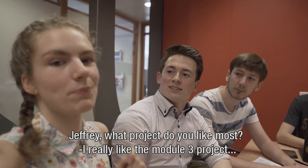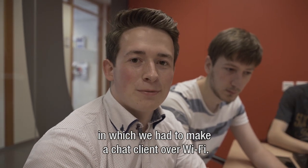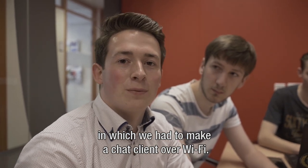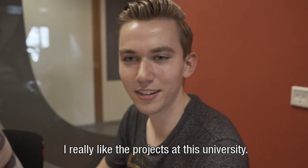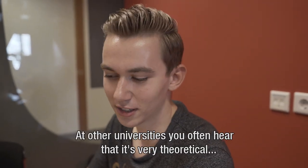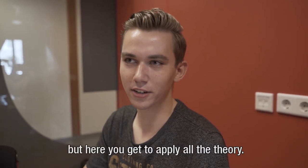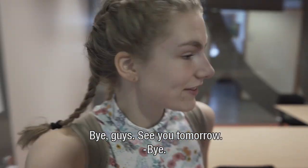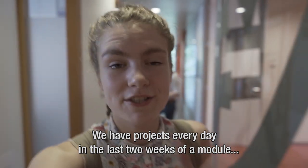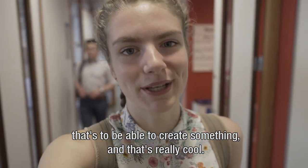Jeffrey, what project do you like most? I really like the module 3 project in which we had to make a chat client over Wi-Fi. What do you really like about technical computer science? I actually really like the projects at this university, because at other universities you often hear that it's very theoretical. But here you actually get to apply all these theories. We have projects every day in the last two weeks of a module — that's to be able to create something. And that's really cool.